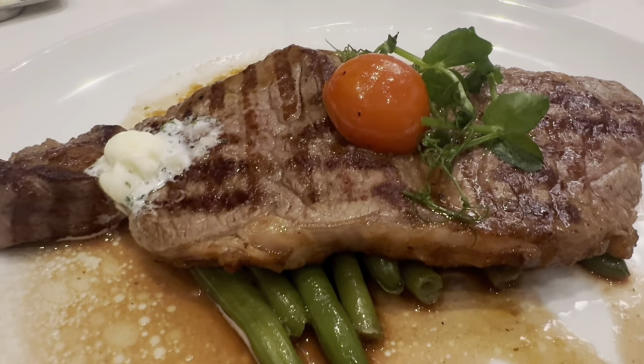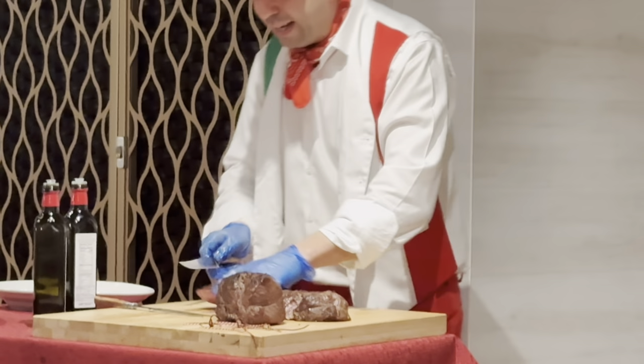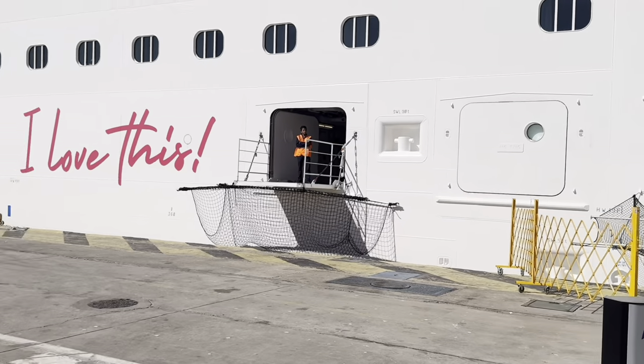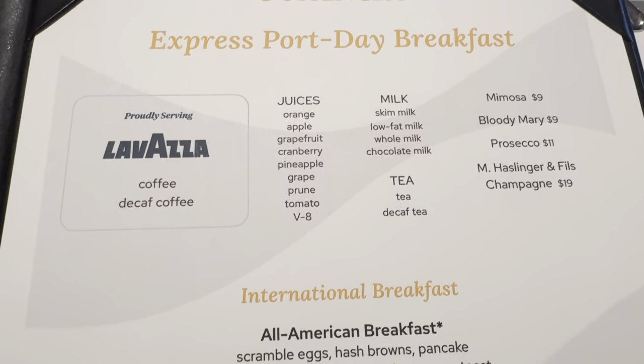Premier desserts, the MDR, the eatery, teppanyaki, butcher's block. Before I got on Sun Princess, I was so confused on what the eateries were on board, what was included, what I needed to pay extra for. But now I've been on, I have the full guide for you. I'm going to go through the menus, the food, what I think of it.